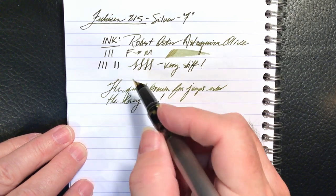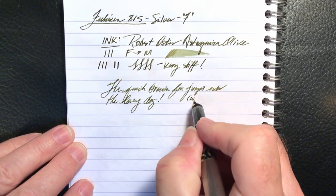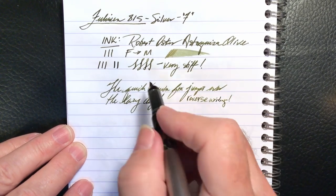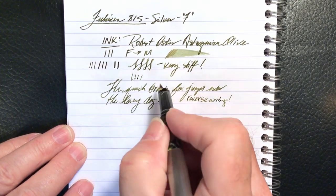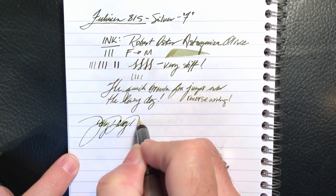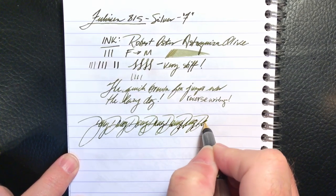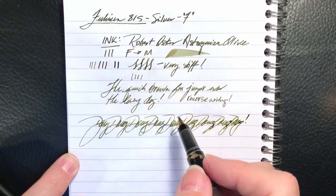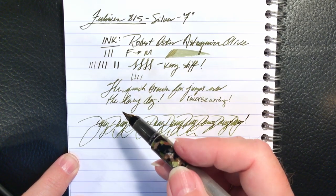Very, very smooth, very, very wet. It's actually very nice to write with. Reverse writing — it actually writes in reverse very nicely, and you get quite a thin line in comparison. So if you want some line variation, you have to turn the nib over. And for some quick writing — very, very nice. No problems with keeping up at all, which is good, because I can't get at that nib and feed to adjust it.